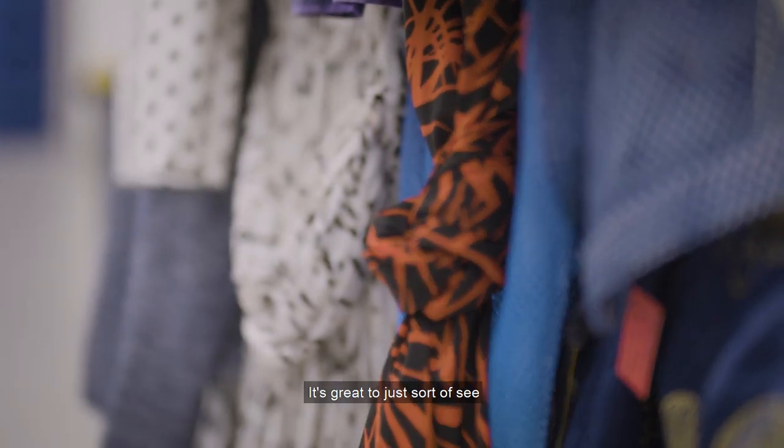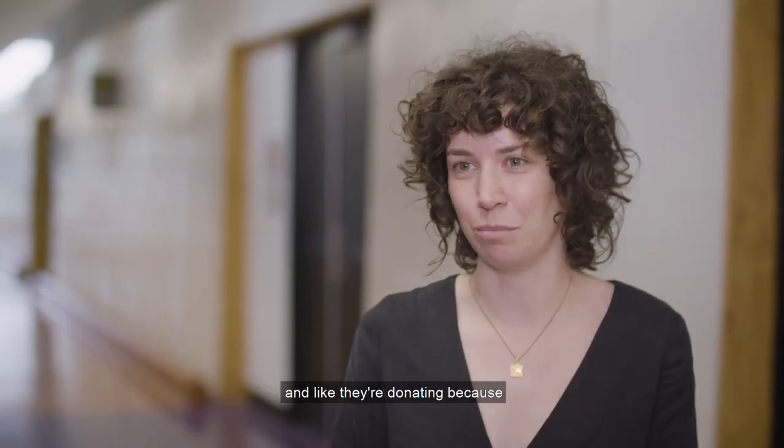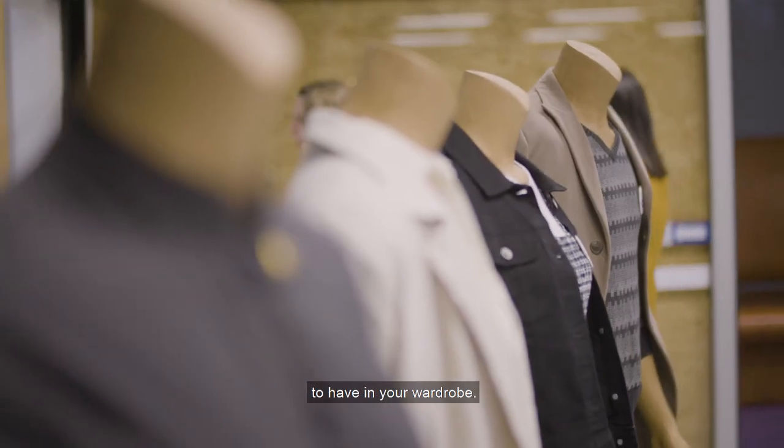It's great to see all the stock that's there and cool things that people are donating, and they're donating because they want the money to go to a good cause. And I like the stripy turtleneck, which I think is a really good basic to have in your wardrobe.